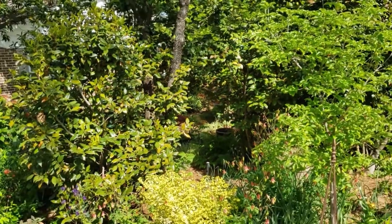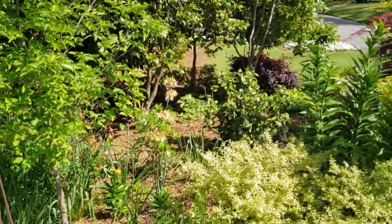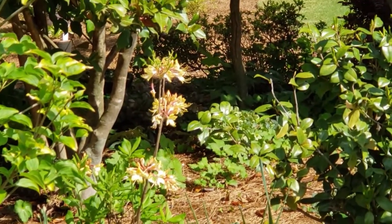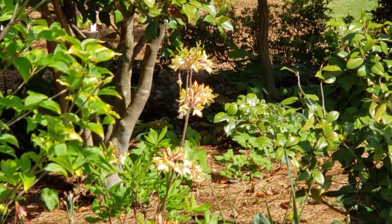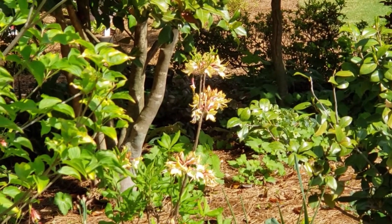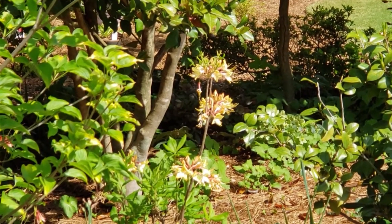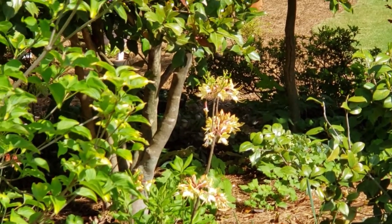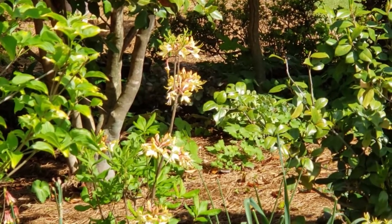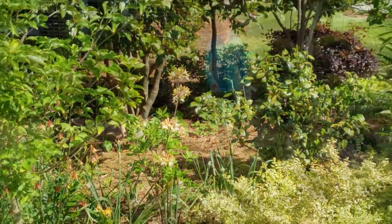Why is this called the native azalea? It is native to Alabama, and it is a deciduous azalea. Regular azaleas are evergreen, whereas this one will drop all its leaves and looks like a bunch of sticks. Unfortunately we can't pick up the smell on our cameras, but the smell is heavenly. I've got one in the back we can probably get closer to.